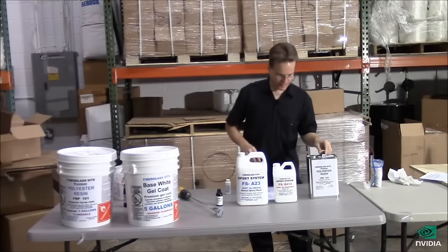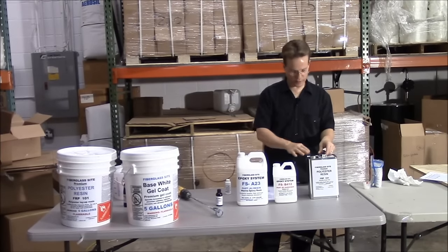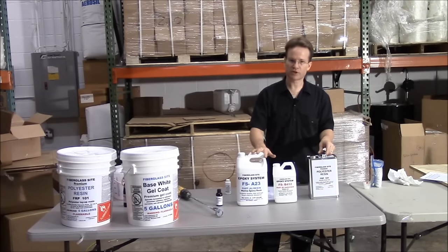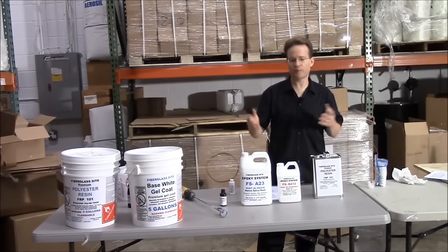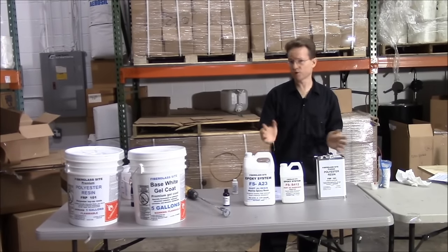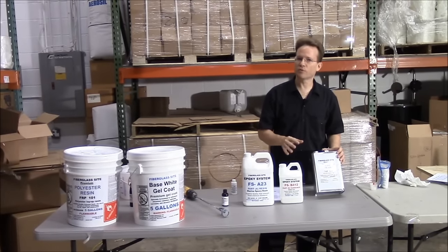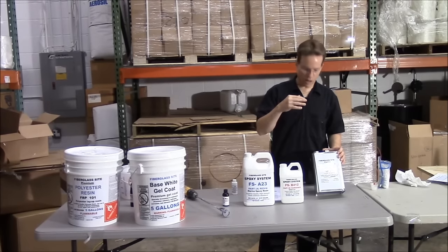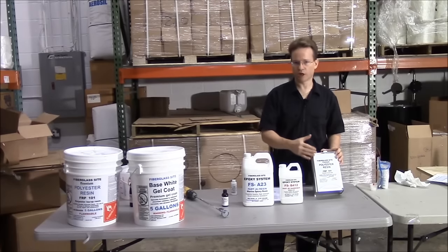Hi, this is Mike from FiberglassSite.com. What we're going to talk about today is the difference between polyester and epoxy resin. I get so many emails and phone calls asking what's the difference, but I always come back with: it's not really important what the difference is. What's important is what is appropriate for your job.